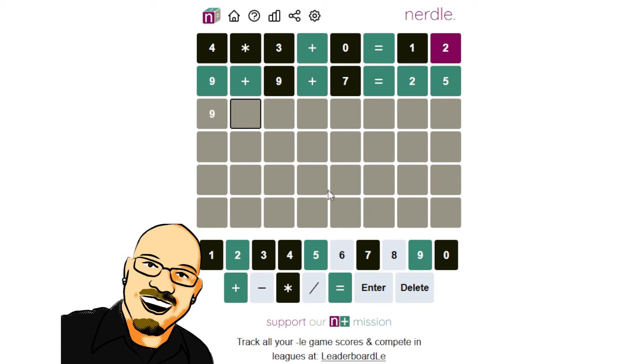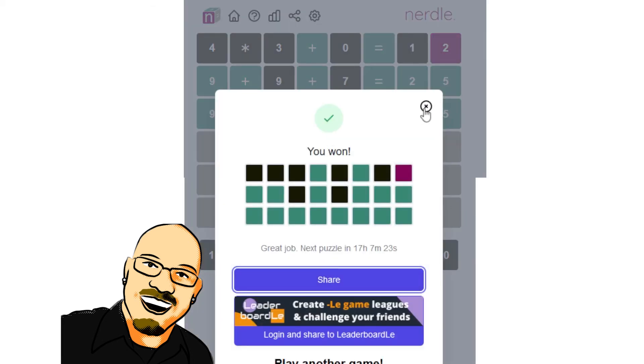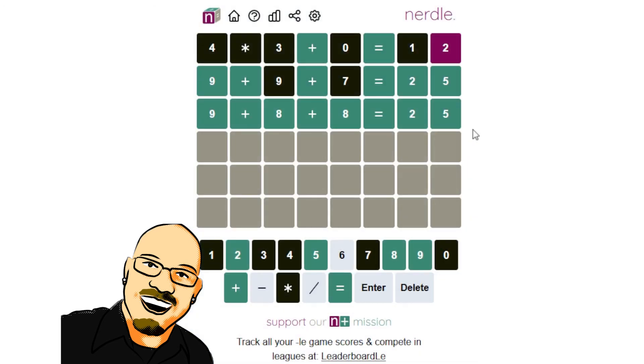9 plus 8 plus 8 yields 25. Incredibly similar game to a couple days ago — just had to follow those clues. Once again, the highest we could make is 27, the lowest we could do is 25 off of this guess here. Really, really narrowing that down.